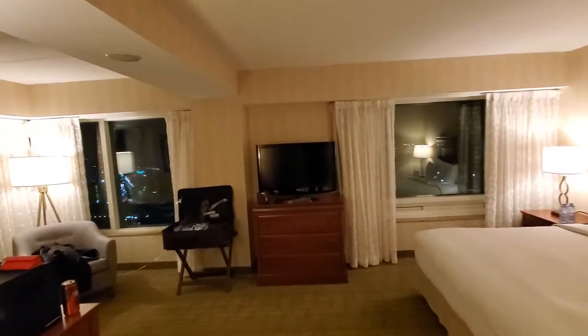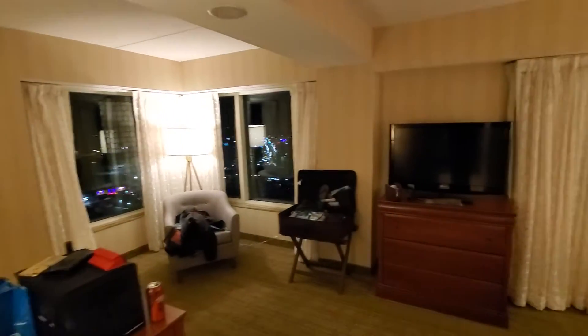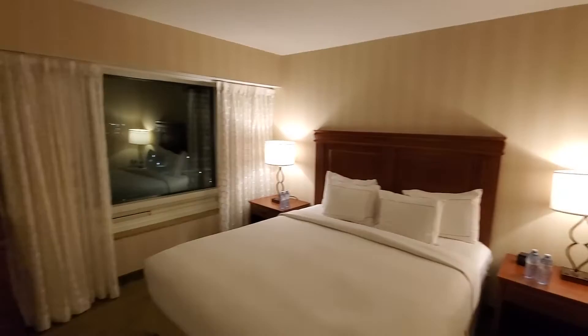When you walk into the bedroom, you've got the corner suite on the 16th floor.